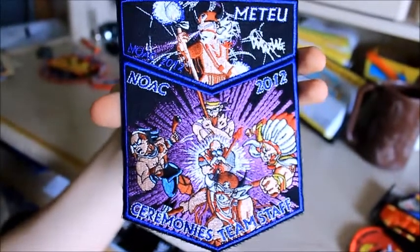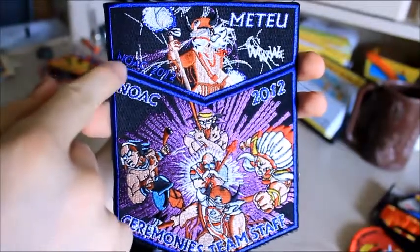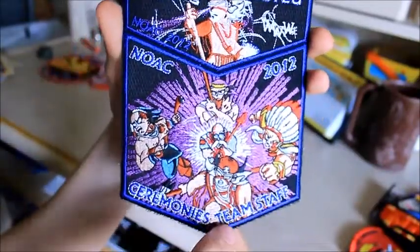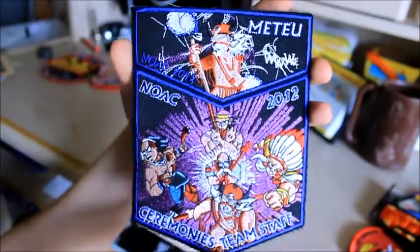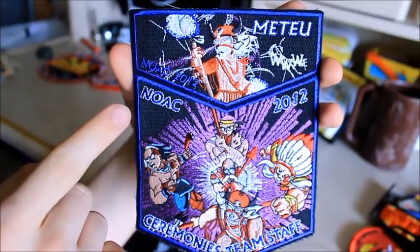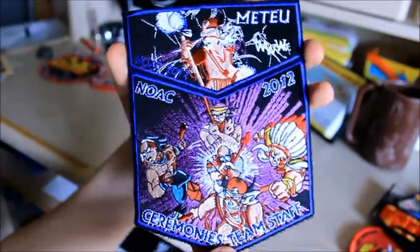This NOAC 2012 patch features the character I play, Matei Yu, whenever I do ceremonies. It says NOAC 2012 Ceremonies Team Staff — you're not supposed to wear this, just for decoration, but since I play that character I thought it'd be really cool to have it. They have four different variants: blue, purple, red, and I believe green. These are pretty cool.